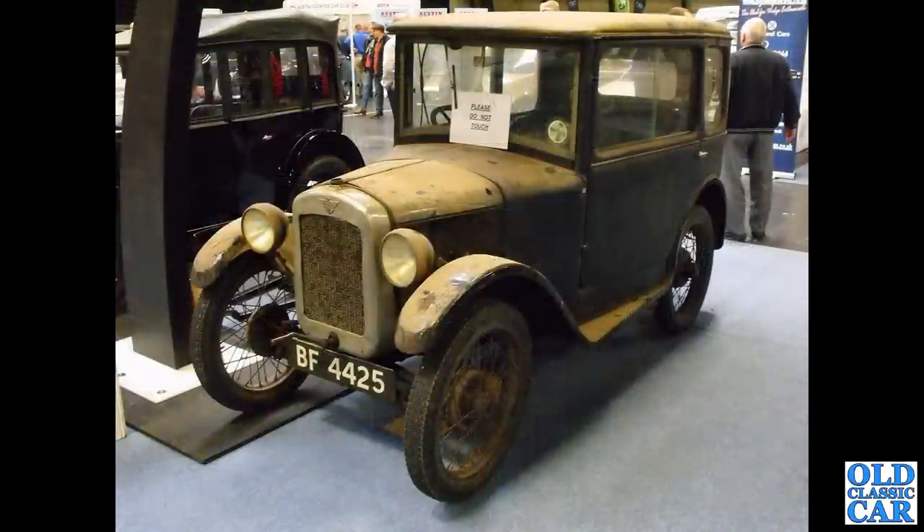Please do not touch — a very, very dusty Austin 7 box saloon, BF4425. I think that's probably a reissued registration of more recent times. This car was put on the road in May of 1929.